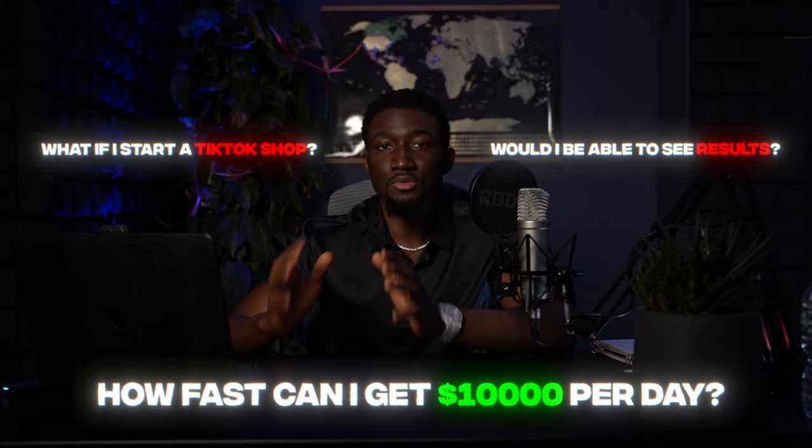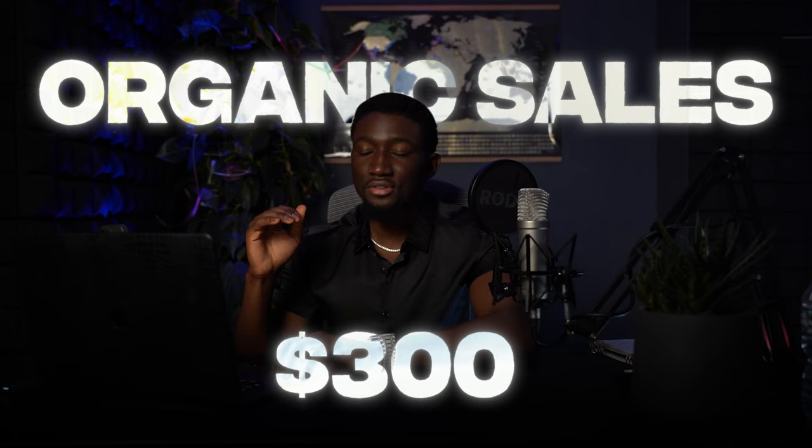I'm going to reveal the exact products, the profits, and the analytics. We'll take an in-depth look at my store and I'm going to show you exactly my strategy behind getting this product from zero to over three hundred dollars in organic sales every single day within the past week. But first, let me show you how I went about finding the winning product.